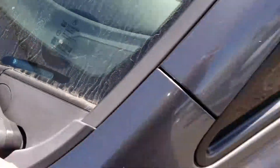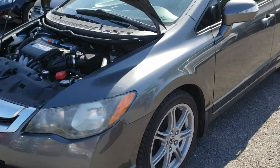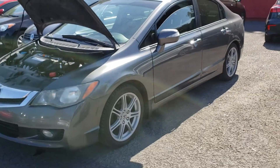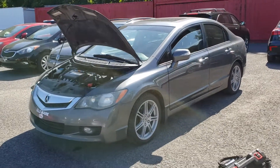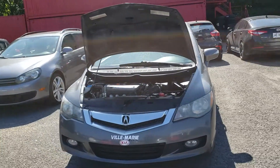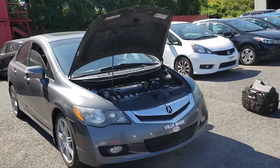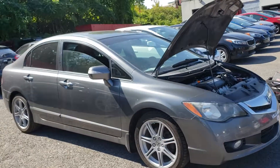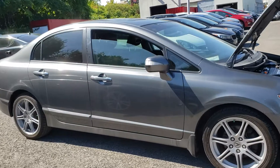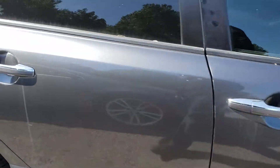The windshield is original. I checked all of the windows and everything seems to be in good shape. We're doing a final walk around before taking the car for a test drive.